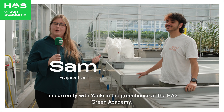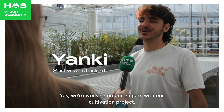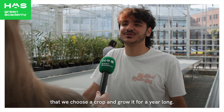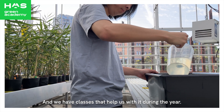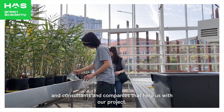Hi guys, my name is Sam. I'm currently with Janke in the greenhouse at the HAS Green Academy. You're currently busy with a cultivation project — can you tell me more about that? Yes, we're working on our gingers for our cultivation project, which is basically our second year project where we choose a crop and grow it for a year long. We have classes that help us with it during the year.